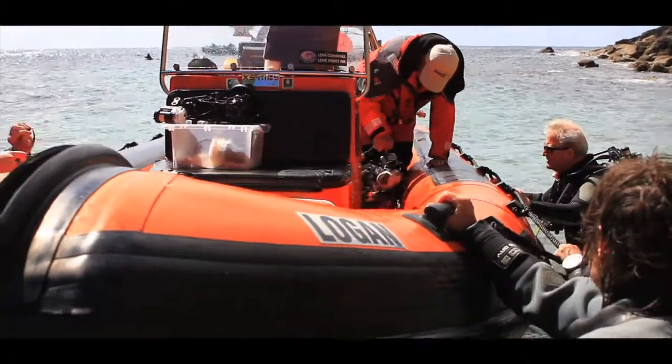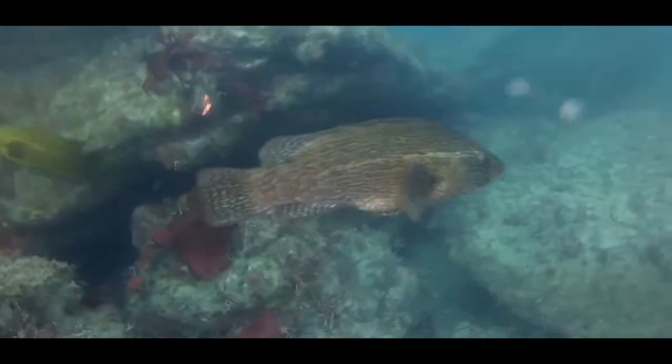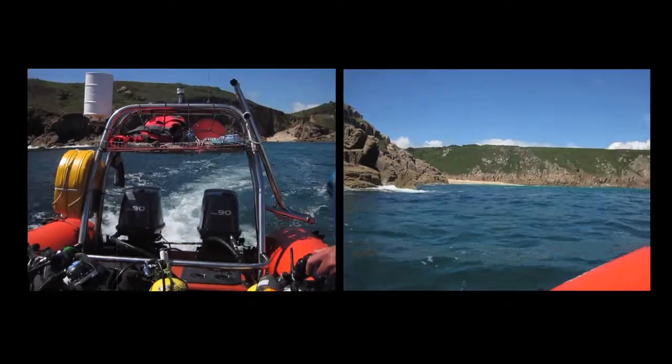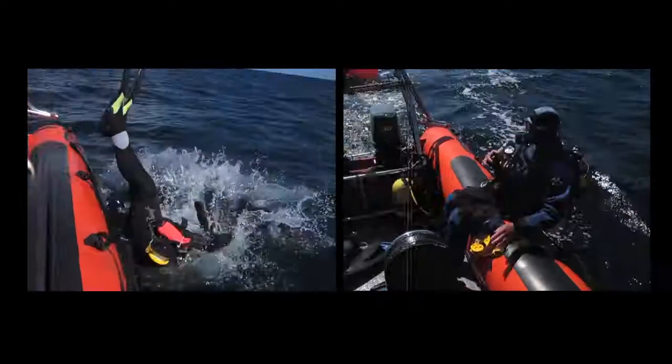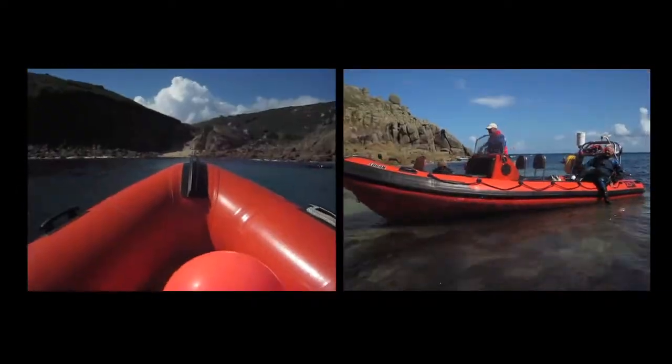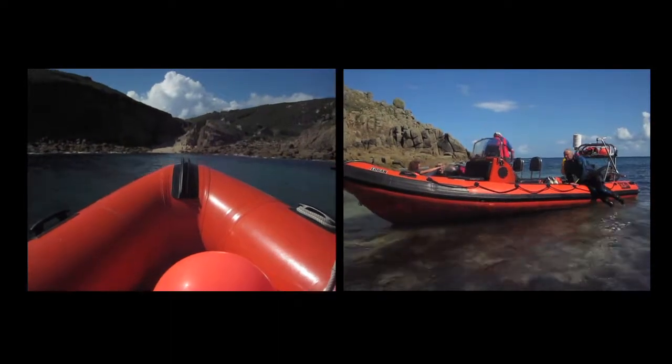This phenomenal survey effort highlights the incredible diversity of marine life found in our UK waters. Continuation of the SeaSearch programme hopes to inspire a sense of stewardship for our oceans in order to secure the future protection of our precious seas.